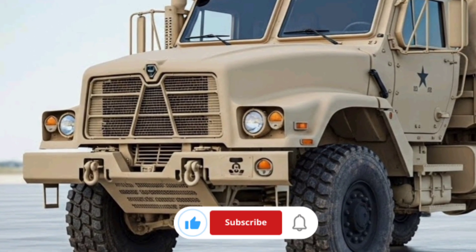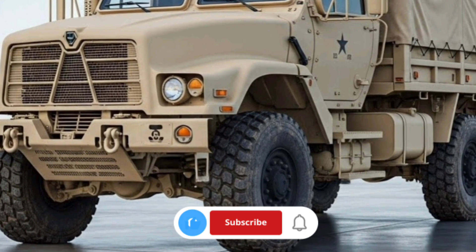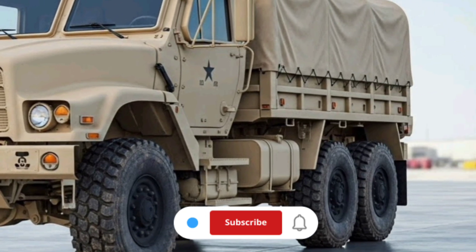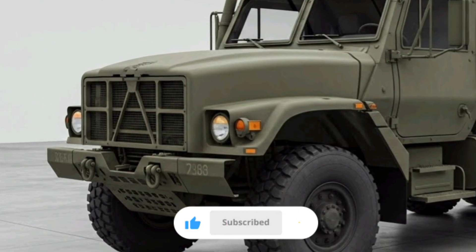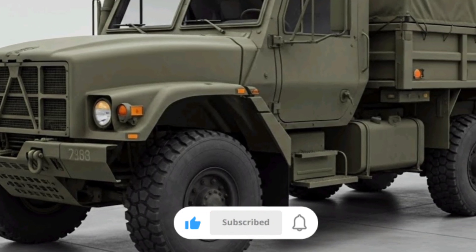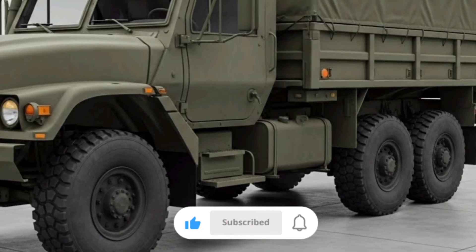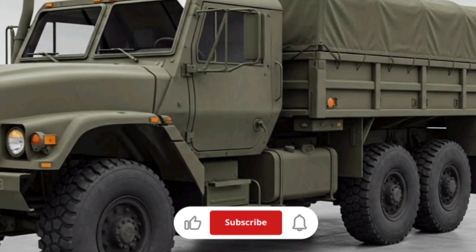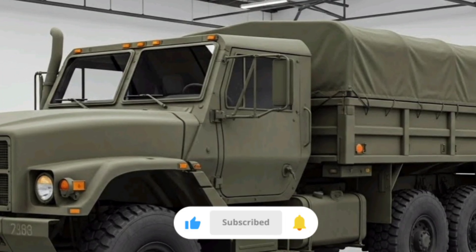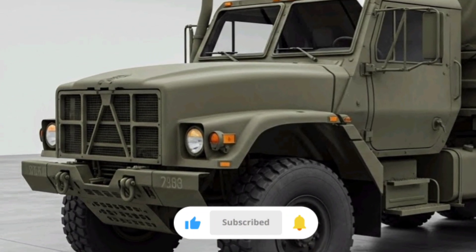The cab design is built around practicality and functionality. Inside, the cabin is spartan but purpose-driven. There's enough room for the driver and at least one passenger, with seats designed to withstand long hours of operation. Visibility is excellent thanks to large windows and mirrors, crucial when maneuvering in tight spaces or convoy formations. Controls are straightforward, and while modern versions may include climate control systems and improved seating, the focus remains on durability and ease of maintenance rather than luxury.